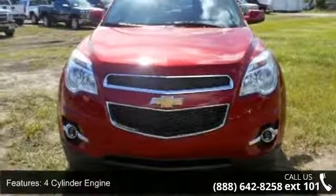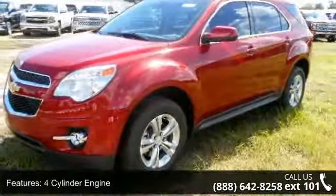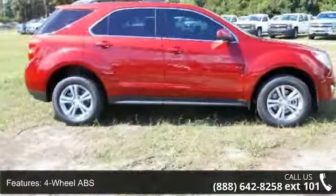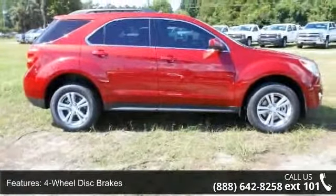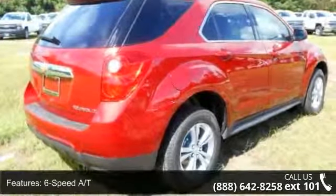Enjoy these notable features: 4-cylinder engine, 4-wheel ABS, 4-wheel disc brakes, 6-speed automatic transmission, AC, adjustable steering wheel, aluminum wheels, auto-off headlights, and auxiliary power outlet.